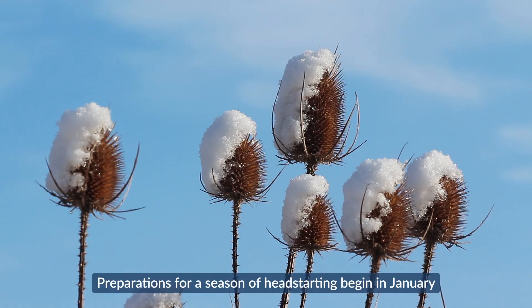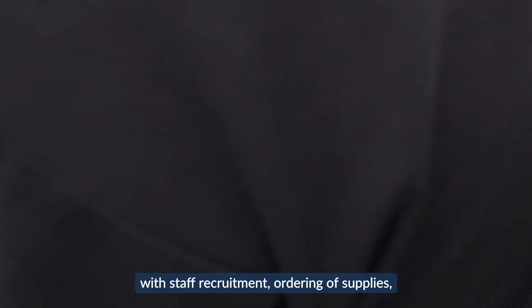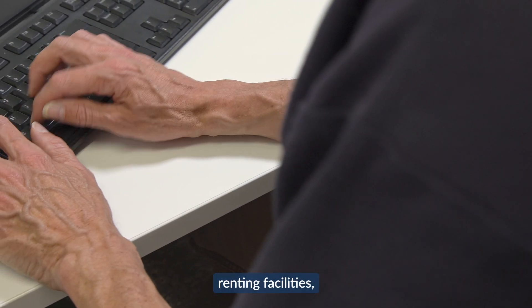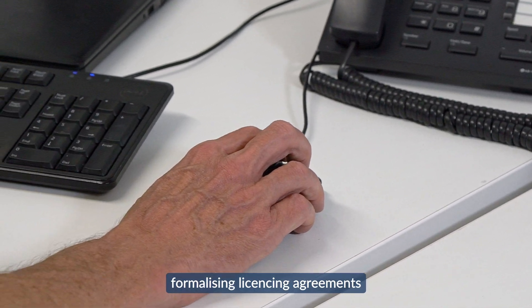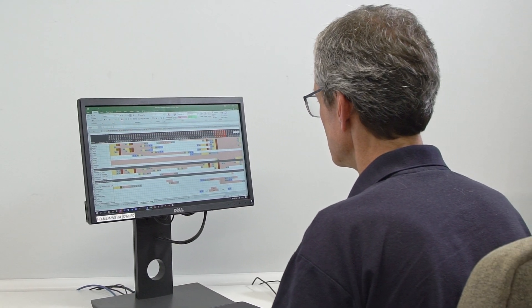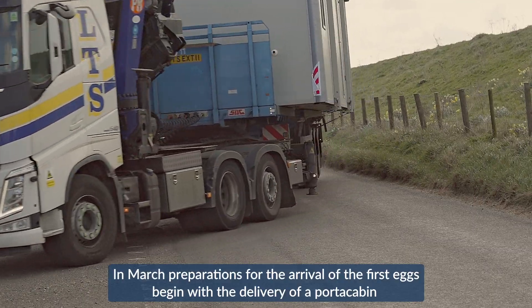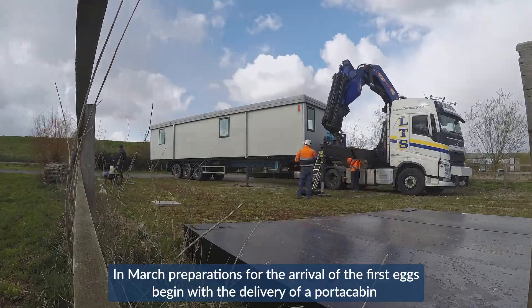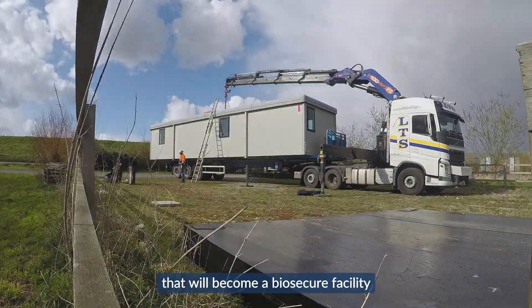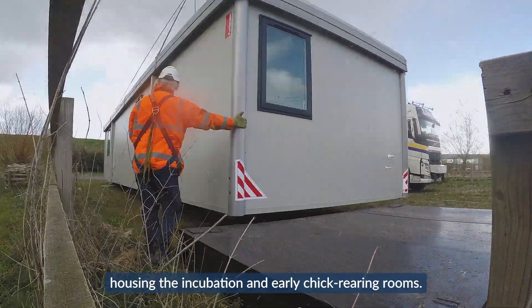Preparations for a season of head-starting begin in January with staff recruitment, ordering of supplies, renting facilities, formalising licensing agreements and planning timelines for the year ahead. In March, preparations for the arrival of the first eggs begin with the delivery of a porter cabin that will become a biosecure facility, housing the incubation and early chick rearing rooms.